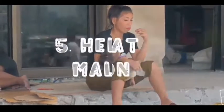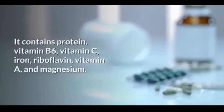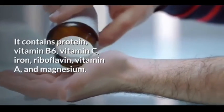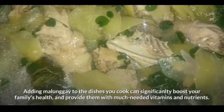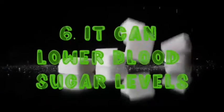Fifth on our list: it helps combat malnutrition. Malunggay is full of essential nutrients and vitamins that your children need. It contains protein, vitamin B6, vitamin C, iron, riboflavin, vitamin A, and magnesium. So adding malunggay to the dishes you cook can significantly boost your family's health and provide them with much-needed vitamins and nutrients.